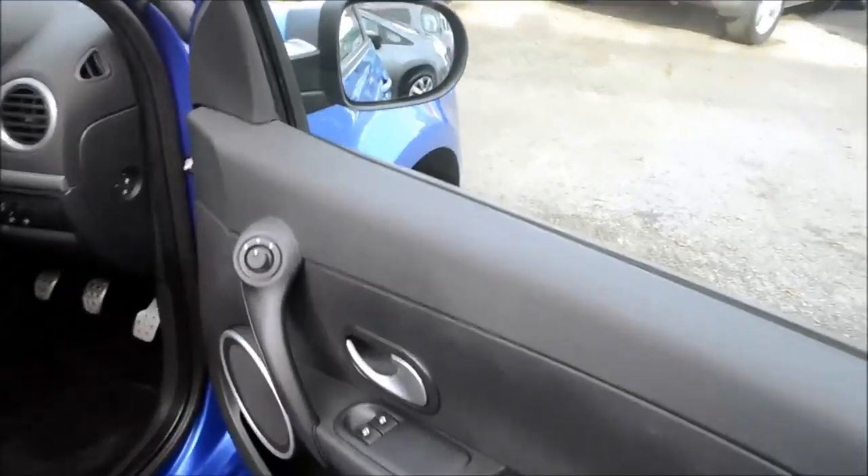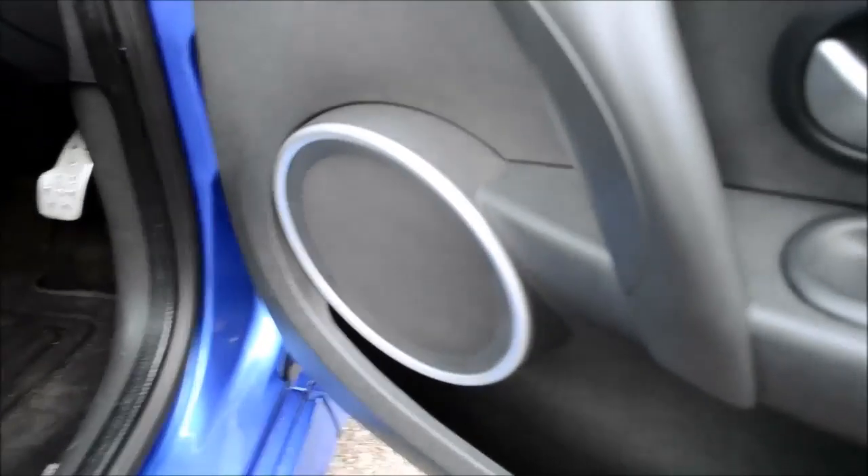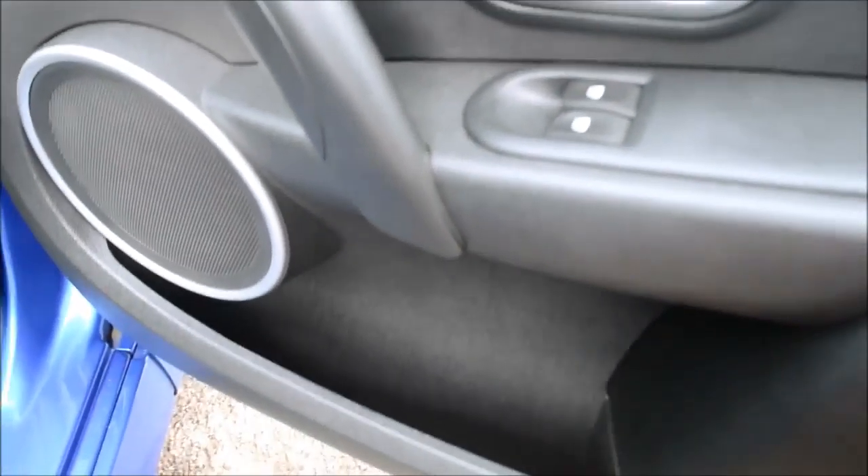Opening up the driver's door, the first thing we notice is we have controls for both electric windows for the front. We also have the electric mirror adjustment and one of six speakers integrated into the door, plus plenty of storage space.